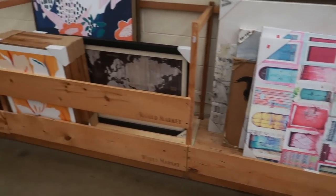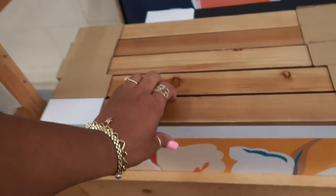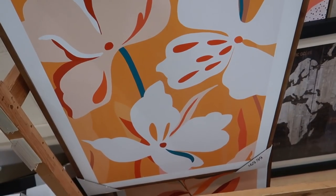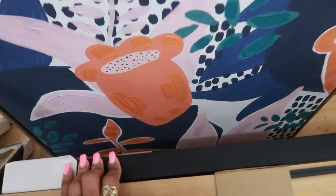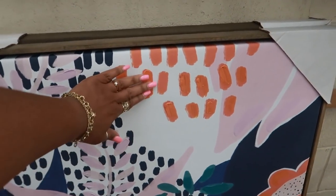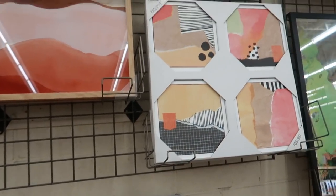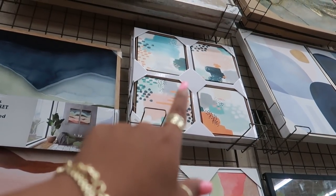Hey my pretties, welcome back! We are in World Market. I stopped over here to look at some of their pictures. This one says exclusive — that is really nice, $69. Then you have that one back there. I like all the colors on that, like the peach and orange with the blue, it's really pretty. That one up there is $69 and you get four, same with that one up there.